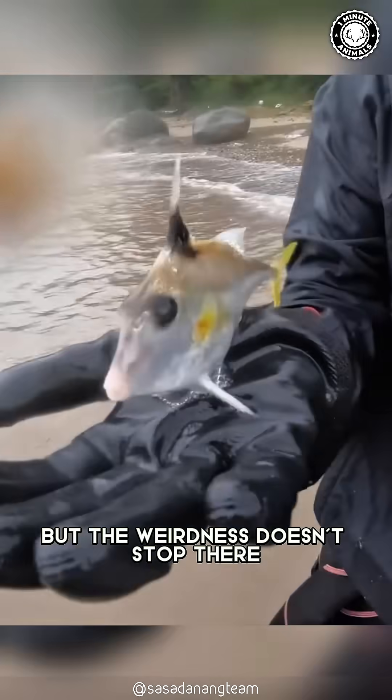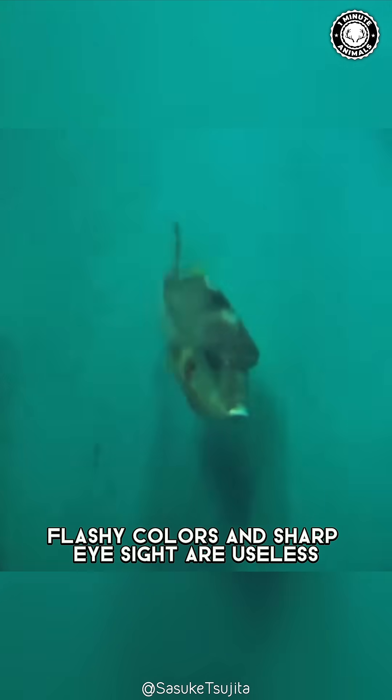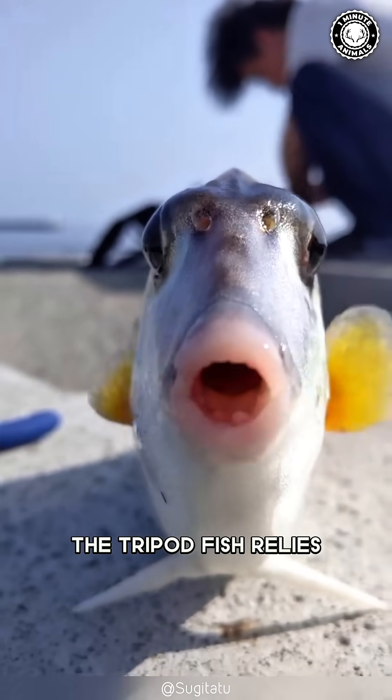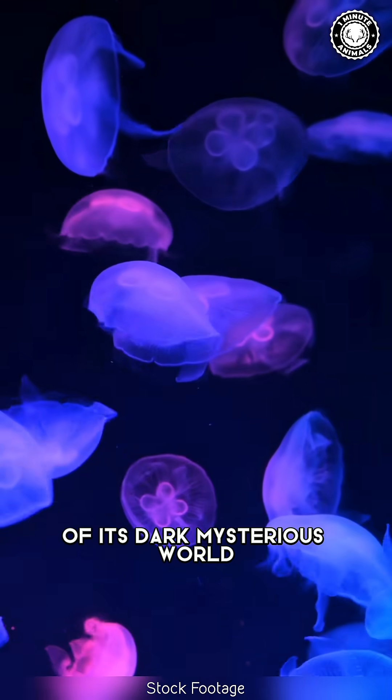But the weirdness doesn't stop there. The fish lives in the pitch black depths, where sunlight never reaches. Down here, flashy colors and sharp eyesight are useless. Instead, the tripod fish relies on its incredible ability to feel its surroundings, making it a master of its dark, mysterious world.